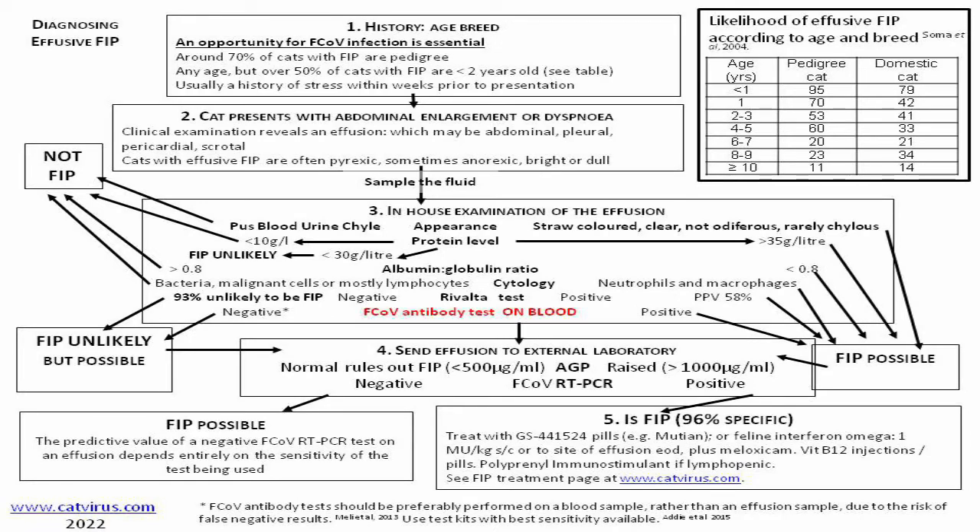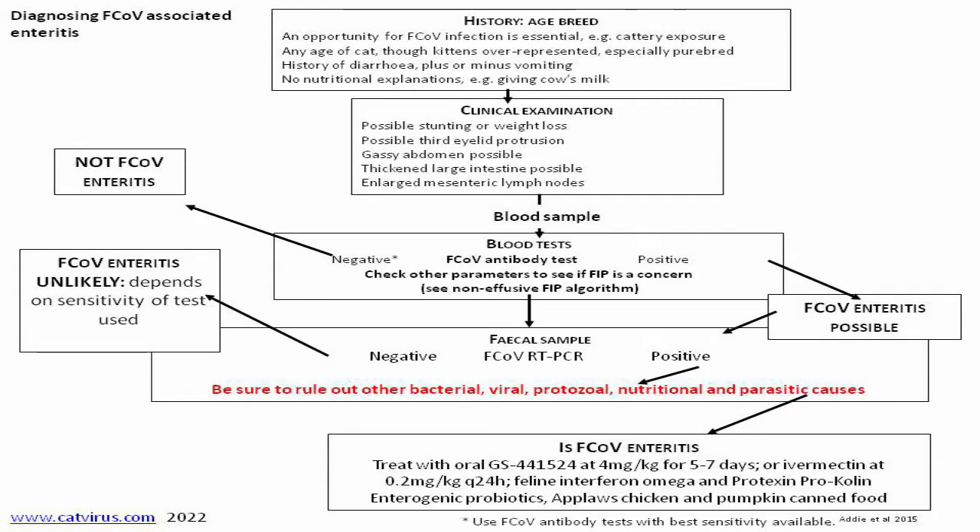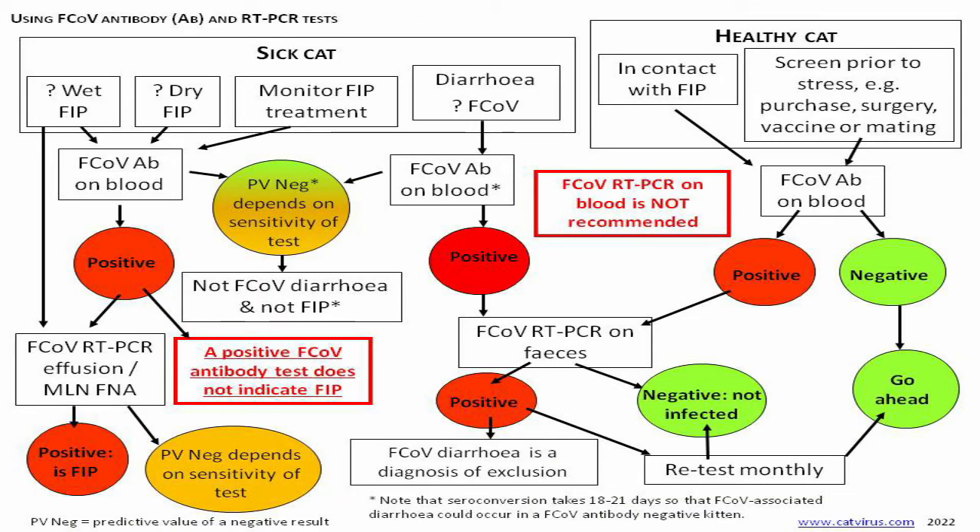You will download a four-page PDF with algorithms for diagnosing effusive and non-effusive FIP, feline coronavirus diarrhoea, and the fourth page is a flowchart for interpreting feline coronavirus RT-PCR and antibody test results.